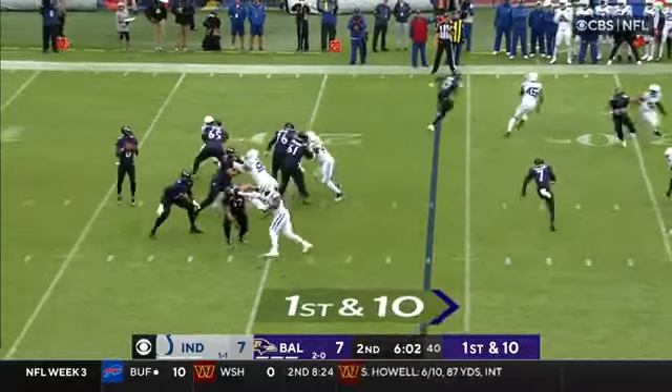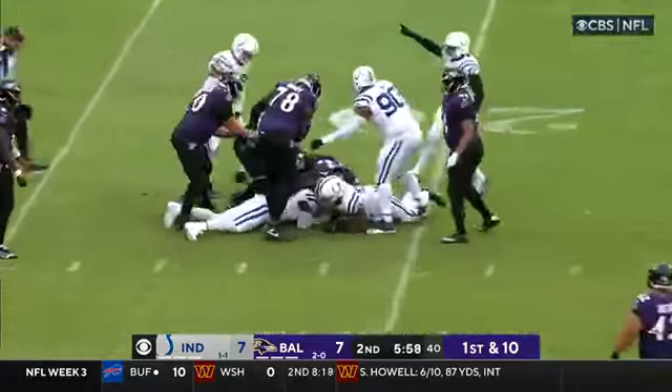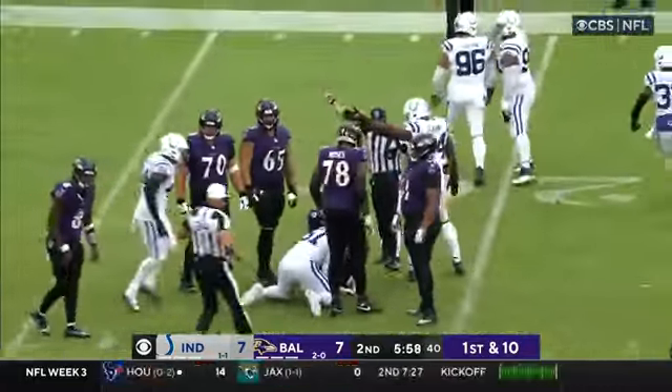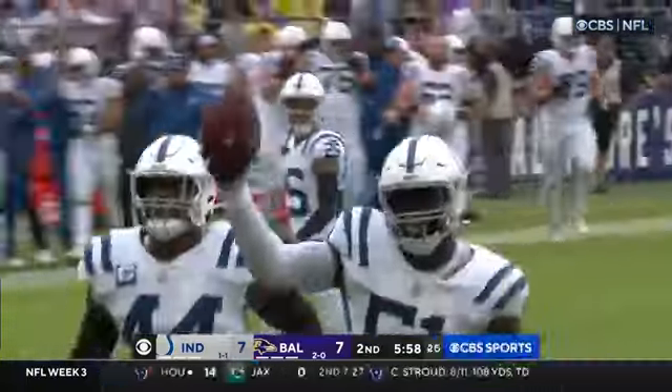They do not go back to Gus Edwards. It's Kenyon Drake again. Jackson in trouble — and is the ball out again? Did they just pick it right out of his hand? Another turnover for the Indianapolis defense. And it's Quidipe.